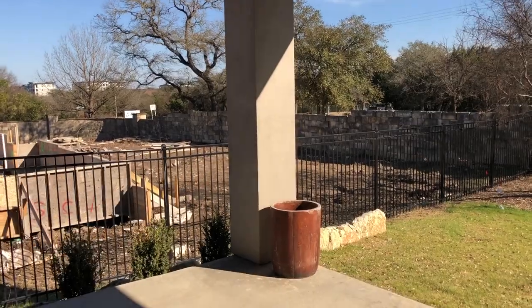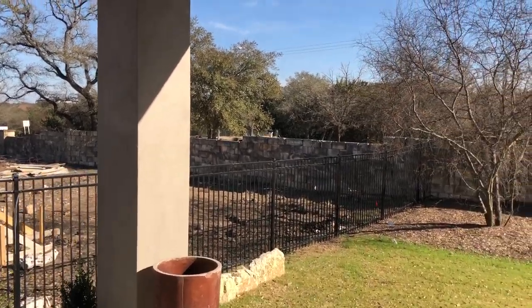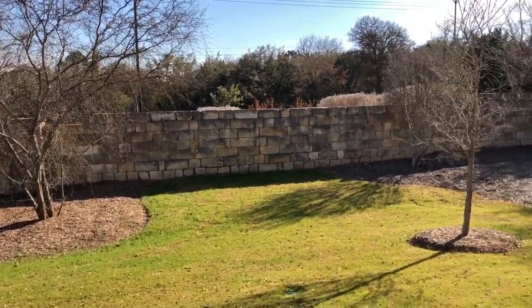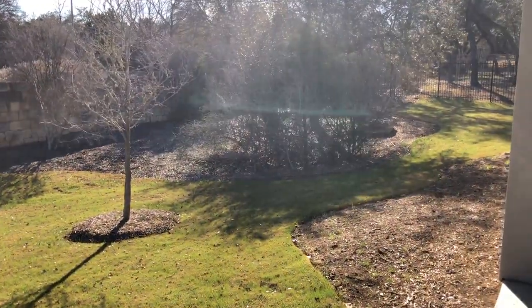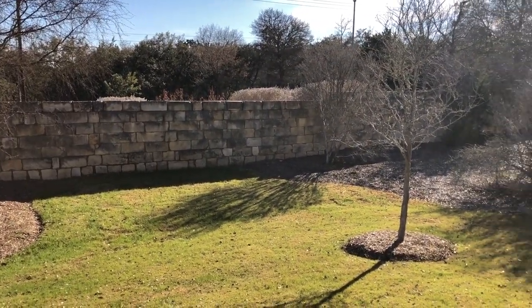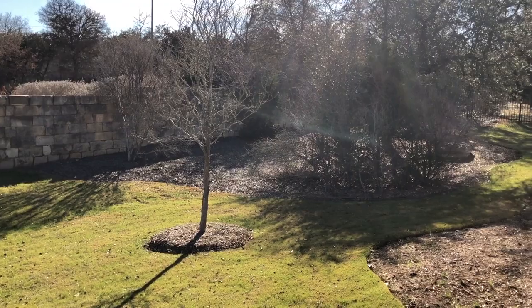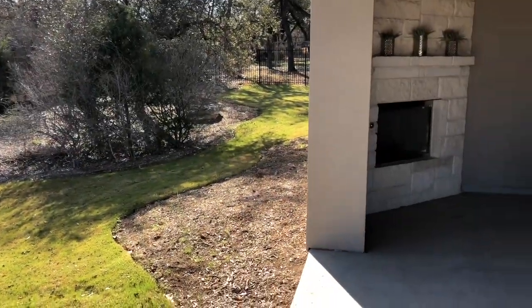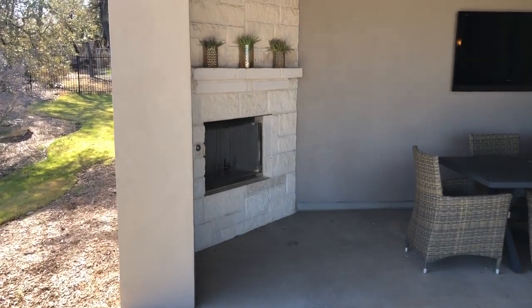Always remember to get outdoor-rated fans, because even though it's not getting rained on, you don't want a few years from now to see that fan deteriorating. Now, yes, this is TPC Parkway right here — don't let the road noise fool you. This is just on this one section in front of the neighborhood. They are building in other sections where you won't hear that.